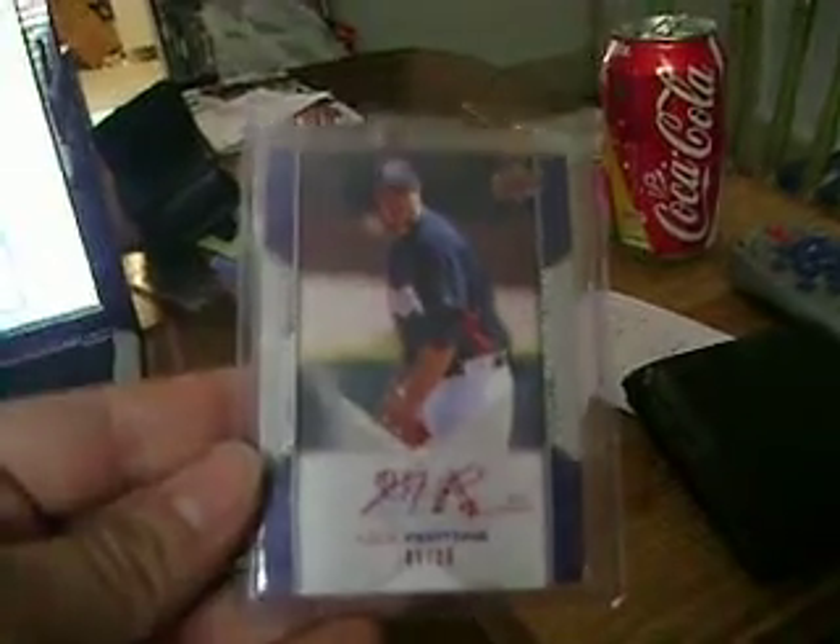Nick Pepitone, Red Ink, to 25. And the Phil Pfeiffer, Red Ink, to 25. So there you have it.